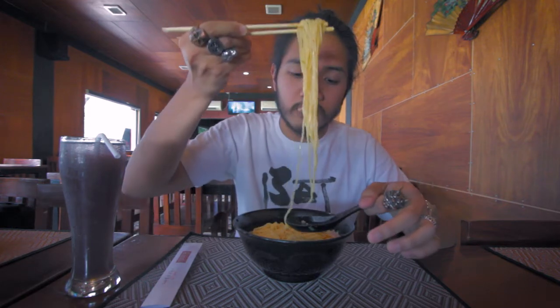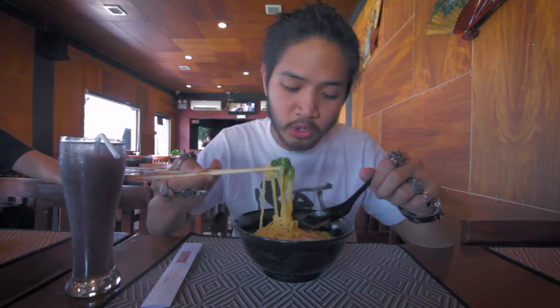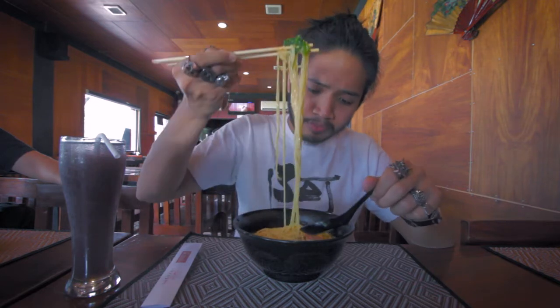For those wondering why I'm slurping — that is how Japanese people eat ramen. What better way to enjoy it than the Japanese way? This ramen also comes with the iconic topping called a Naruto. If you know the anime, that's basically what the character is named after. It's a fish cake from what I know — it doesn't really taste like anything special, but it's a good topping, especially fun for kids.